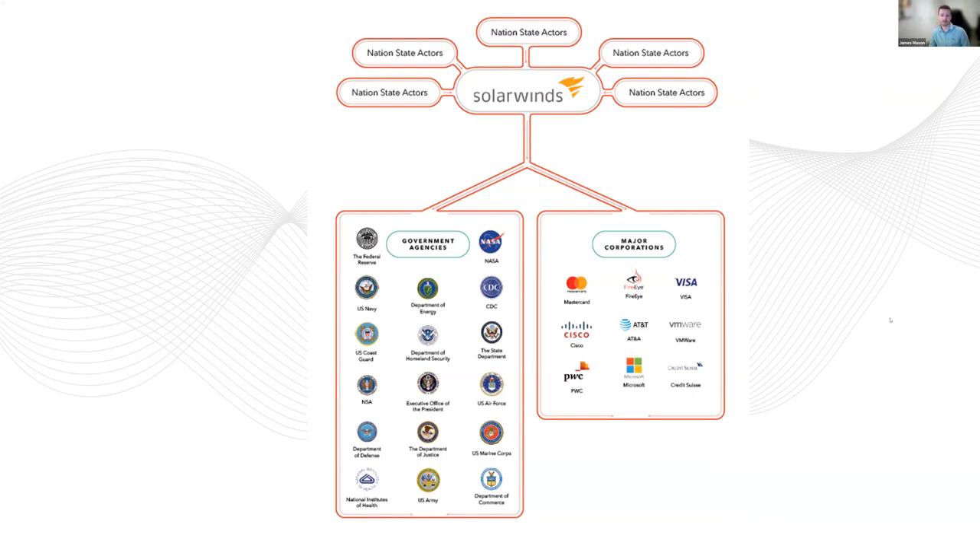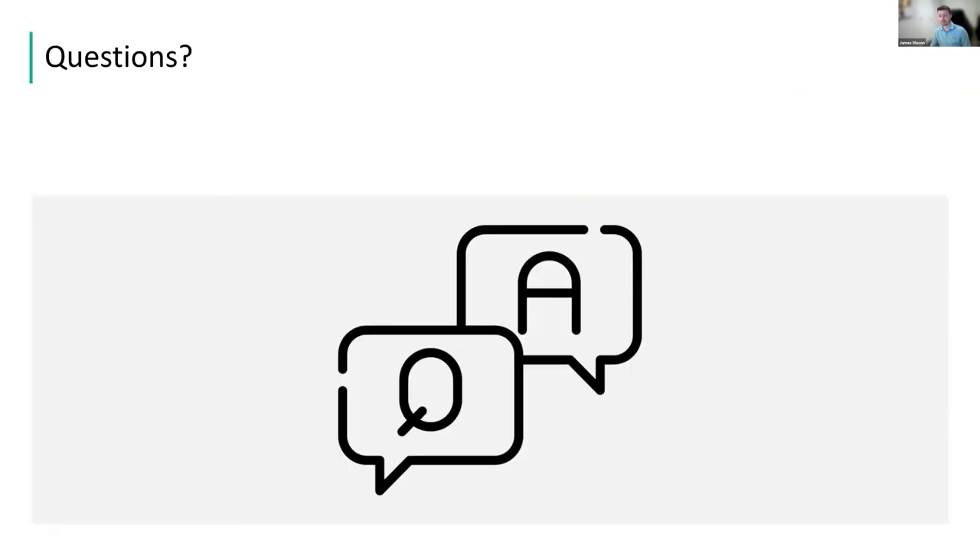We only have about eight minutes left — thank you all for bearing with us. Eric and I could talk for hours about this; we regularly do internally at Scout. Let's open it up and take some questions. Michael, I think you're going to help us with that.